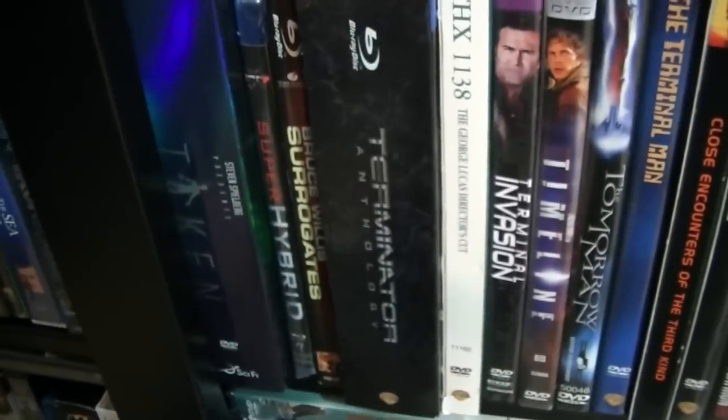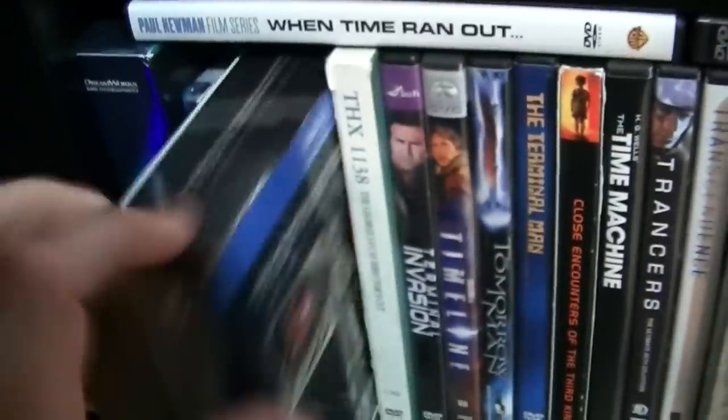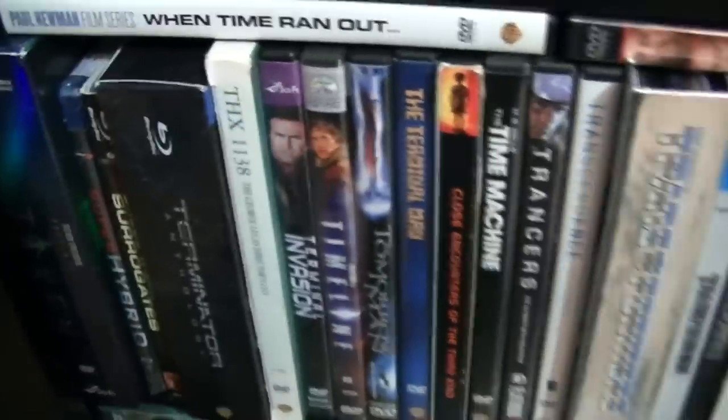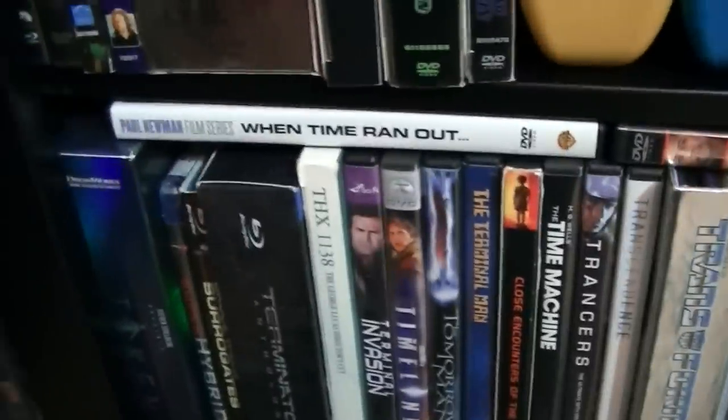Super Hybrid, Surrogates, The Terminator Collection — which I will not be getting Terminator Genisys. From the trailer I don't think it's going to be very good, but again, you never know.